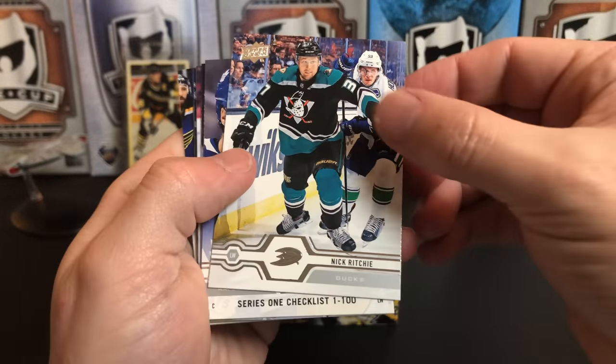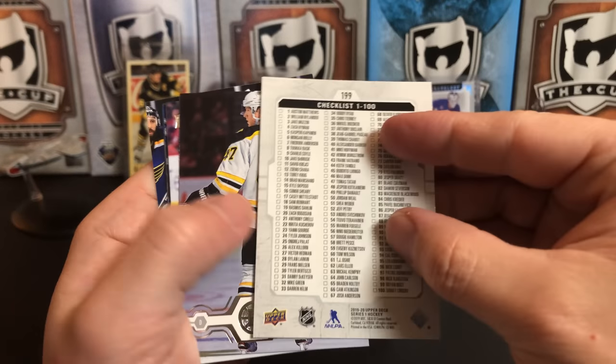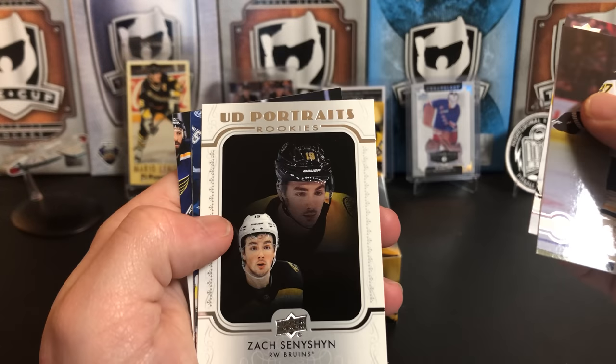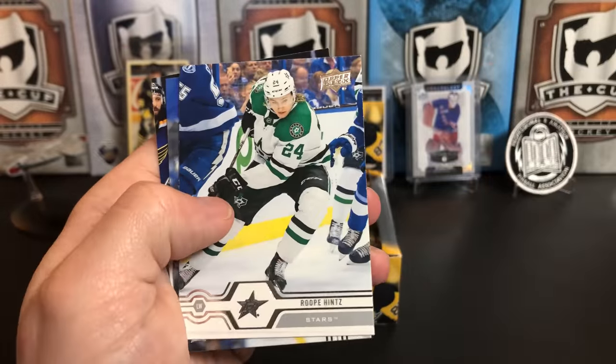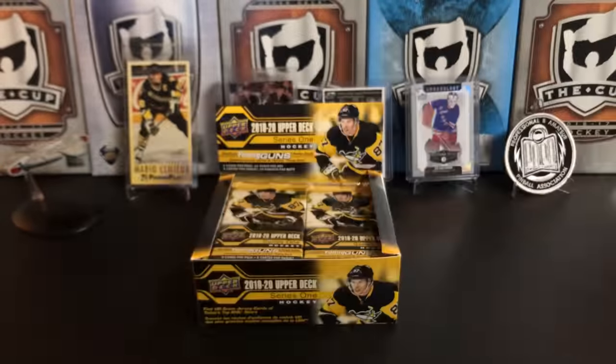We've got Nick Ritchie, a Series 1 checklist with Johnny Hockey and Auston Matthews, Torrey Krug, Kyle Clifford, an Upper Deck Rookie Portrait of Zach Sanford, Roope Hintz, Chris Kreider, and Marcus Sorensen.